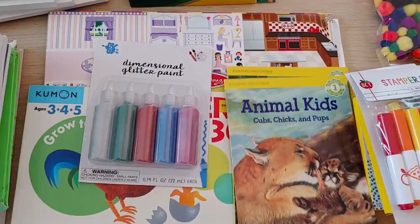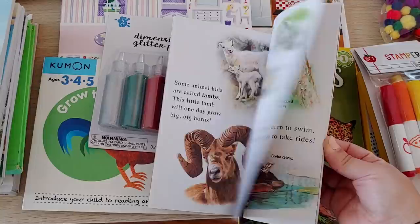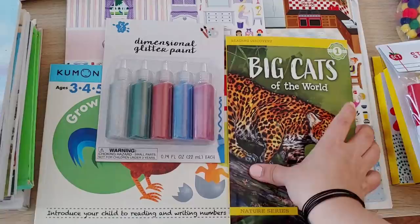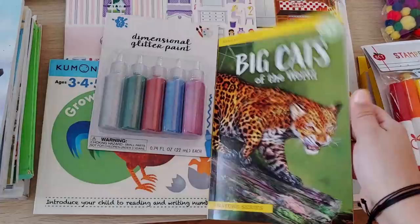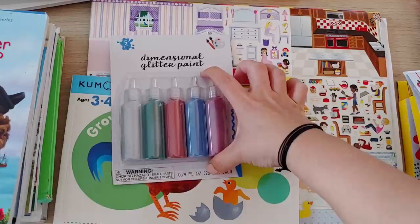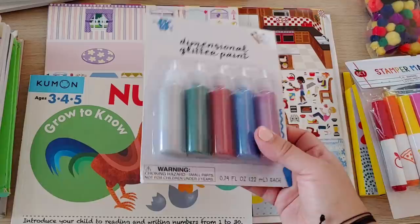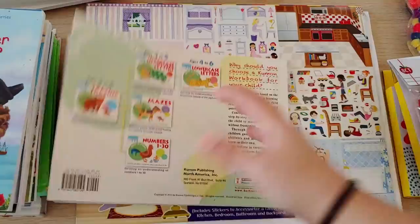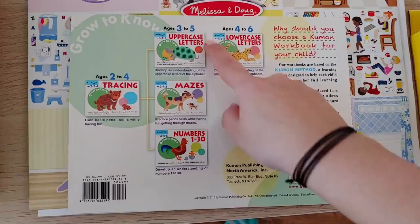These I got at the Target dollar spot — cute little animal books. My oldest really likes animals so I thought these would be interesting for her. Big cats will also be good for our mammals unit. At the Target dollar spot they also had glitter paint — I have a feeling that's going to be opened right after this video too.